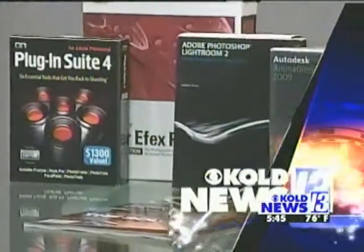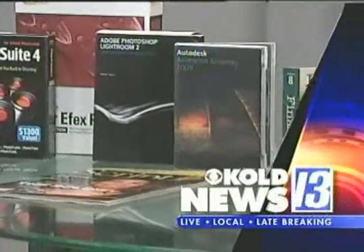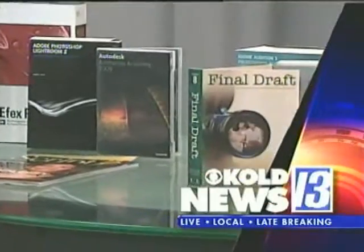Professional tools for the home computer. Coming up in Tech Tuesday, a look at the products that can give your home computer an upgrade.